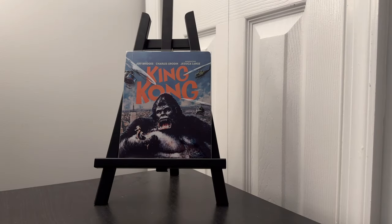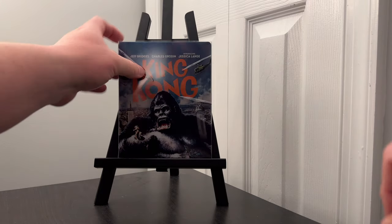King Kong is here on 4K Ultra HD Blu-ray, released by Paramount. It can be found as a non-exclusive steelbook available at your online retailers.